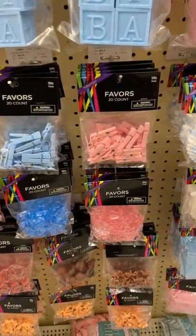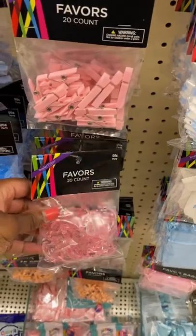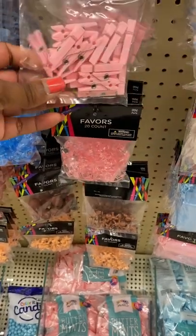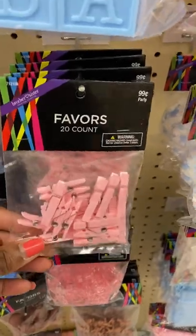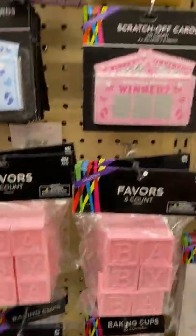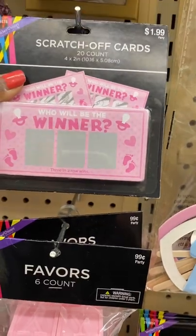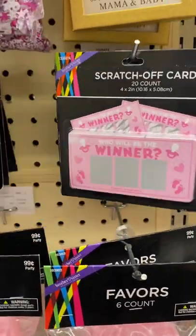I love these too — these little rocking horses that have a hole so you can hang them and let them dangle. I really like these clothespins for 99 cents, and those are a 20-count. There's even a baby block option. I definitely think I'm going to get these scratch-off cards for only $1.99 — how cute are those!